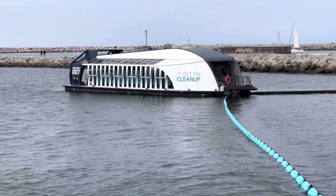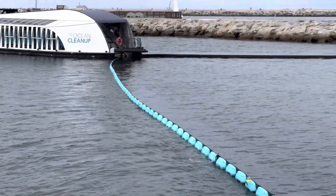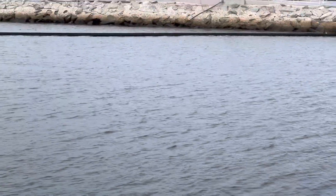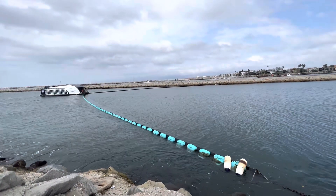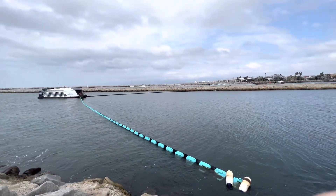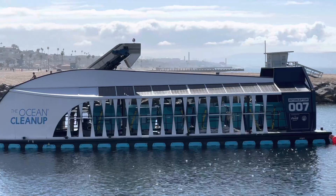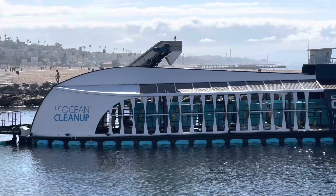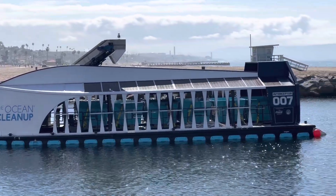It's 73 feet long, and it's got those barriers hanging in the water a couple of feet deep. Anything that floats is going to get caught by those barriers and filtered into the mouth of the big trash interceptor. It has a conveyor belt that picks up the garbage and throws it into bins, and it can hold up to 1,750 cubic feet.